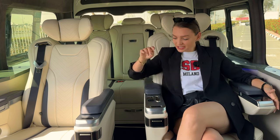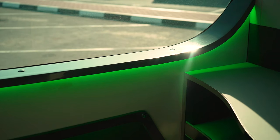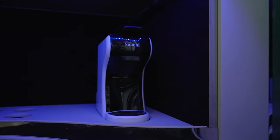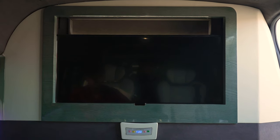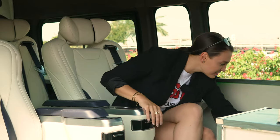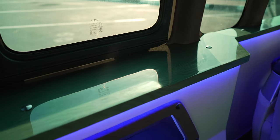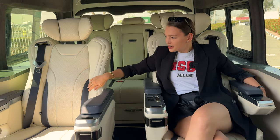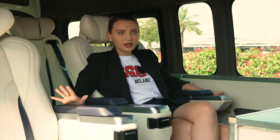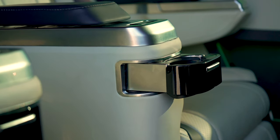Massage seats, charging ports, a fridge, ambient light everywhere around the car, even a coffee machine. You have your in-van cinema with this gigantic screen in front of me — this is insane. Wireless charging ports, beautiful leather interior with a wooden touch to make it look very classy. This beige color for the leather looks incredible. Super soft carpets! I just press the button and there's a cup holder right here.